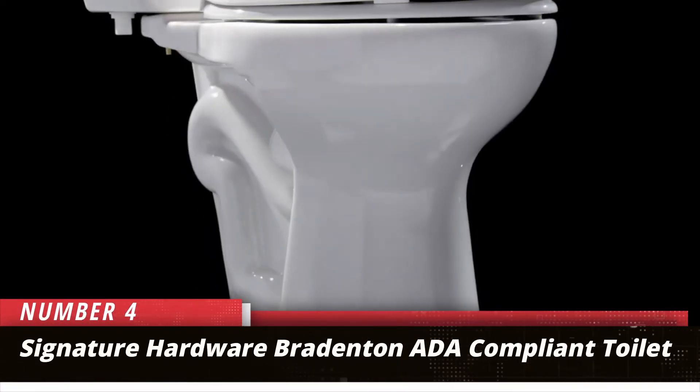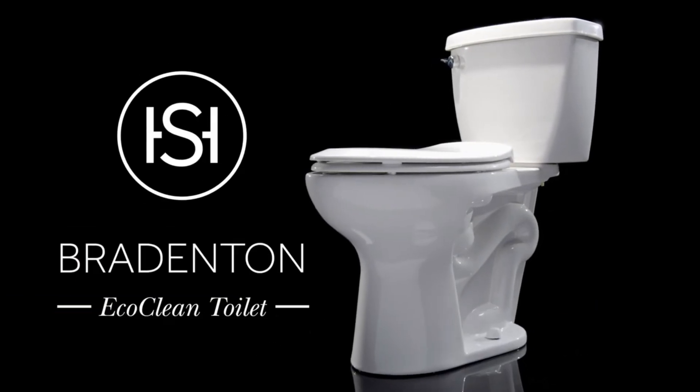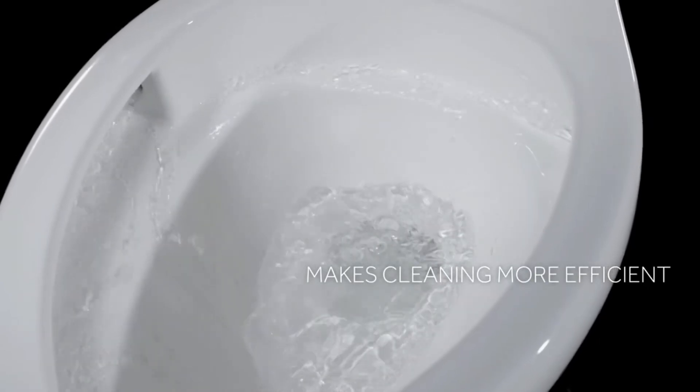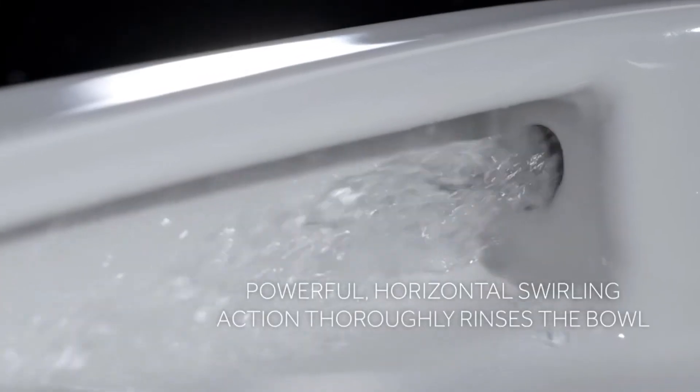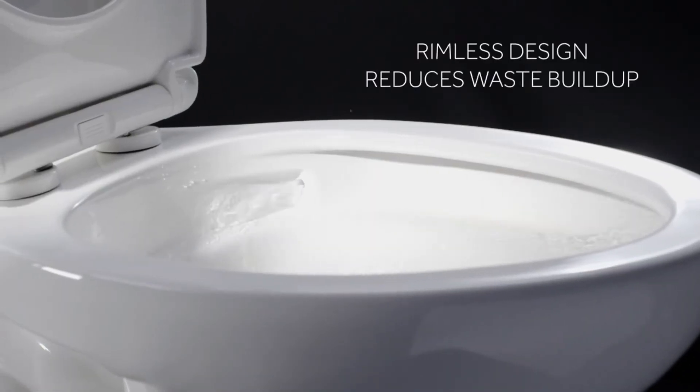Number 4: Signature Hardware Bradenton ADA Compliant Toilet. Finding an accessible handicap toilet can be challenging if you have a tight budget and want to come out with an elongated bowl. Signature Hardware has the solution with the Bradenton, a two-piece ADA-compliant toilet.